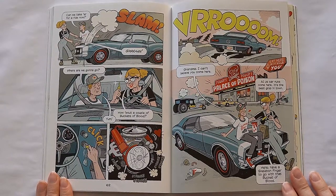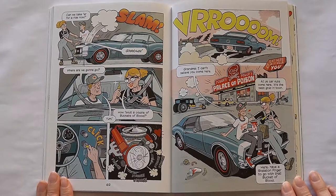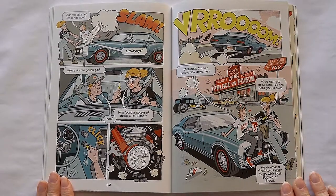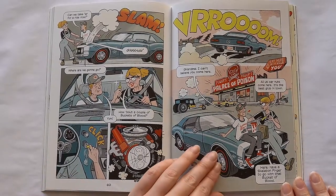How about a couple buckets of blood? Yum! All of us car nuts come here. It's the best grub in town. Here, have a skeleton finger to go with that bucket of blood.